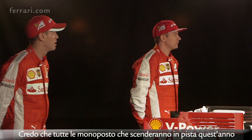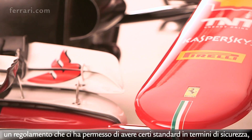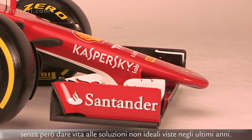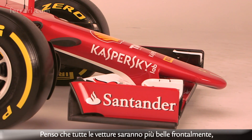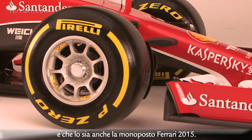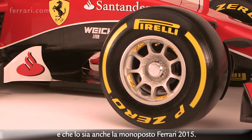I think all the cars on the grid this year are going to be more appealing around the front, around the nose, because after a few years of trying I think we finally arrived at a regulation that gets what we wanted from a safety point of view but also doesn't create the rather unappealing features of the last few years. So I think everyone will look a lot prettier at the front, and the 2015 Ferrari is nice in that regard.